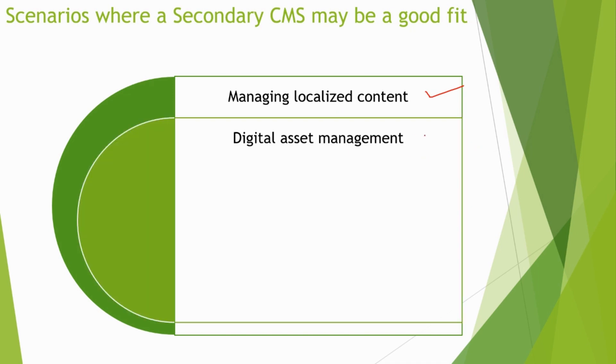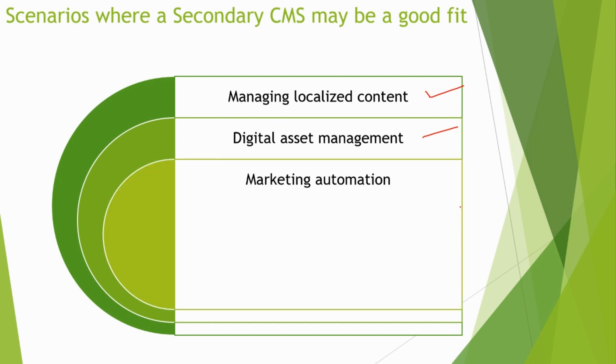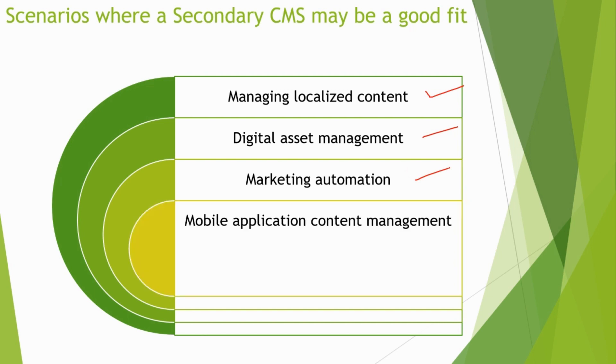If your business has a lot of digital assets that need to be managed, a secondary CMS can help keep them organized and easy to use — you can consider a DAM solution as well. For marketing automation, if you need to manage and distribute marketing campaigns across multiple channels, a secondary CMS can provide additional functionality that your primary CMS may not offer right now.